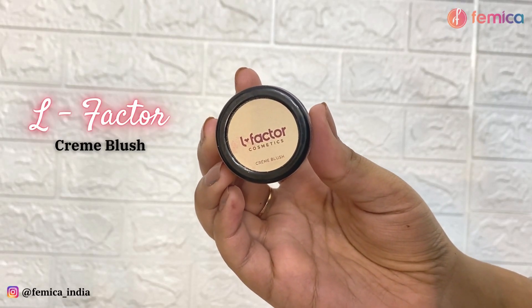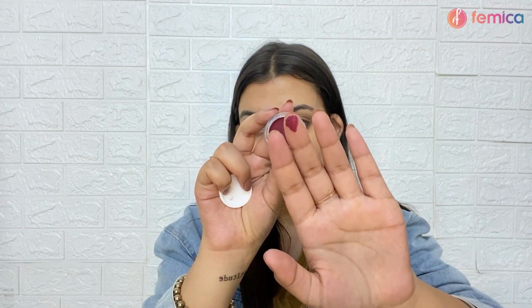Then I apply L Factor Cosmetics crème blush — this one is in the shade 'Don't Shy Away.' It's a very bright burgundy shade but it looks so nice and pretty on the cheeks. As you can see, it gives such a flushed, lovely look.